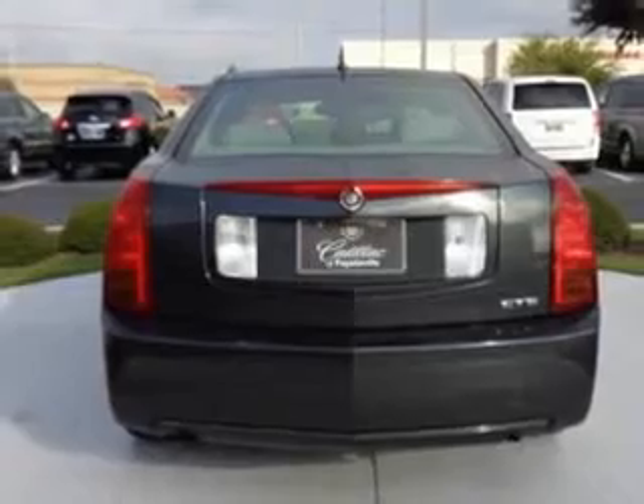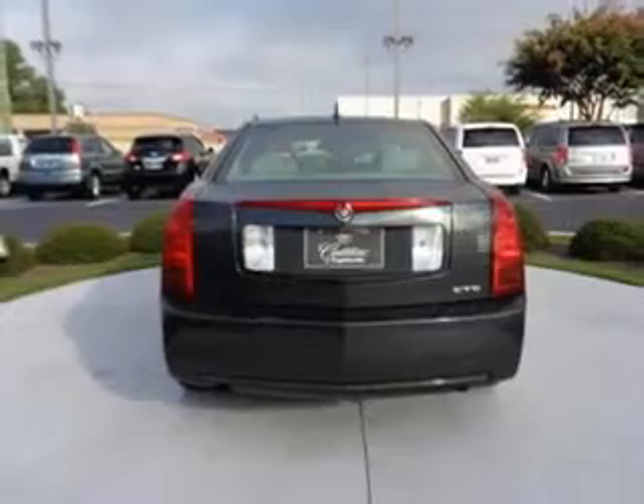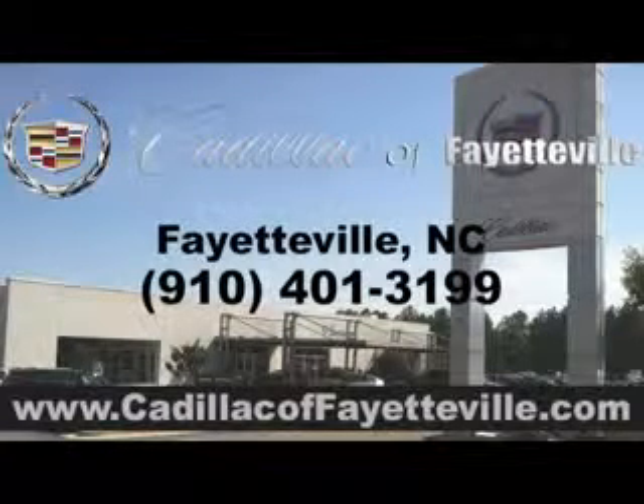Enjoy the drive and have peace of mind in this 05 Cadillac CTS. See us at Cadillac of Fayetteville today. Stop in today or visit us 24-7 at CadillacofFayetteville.com.